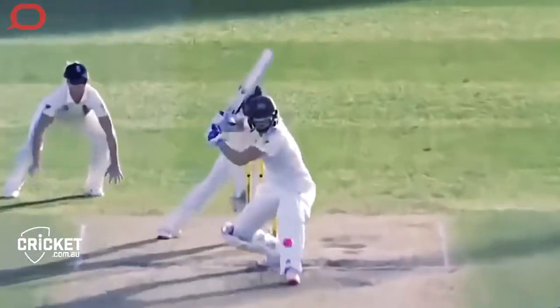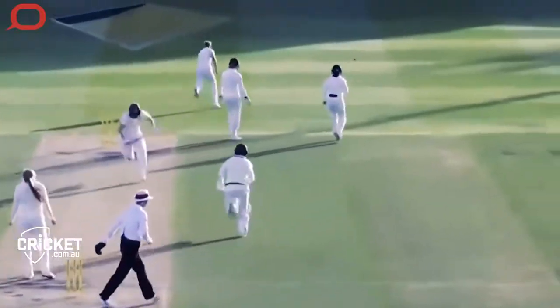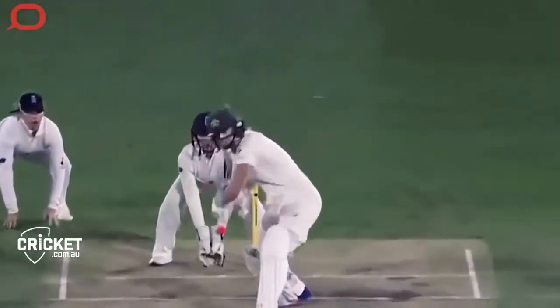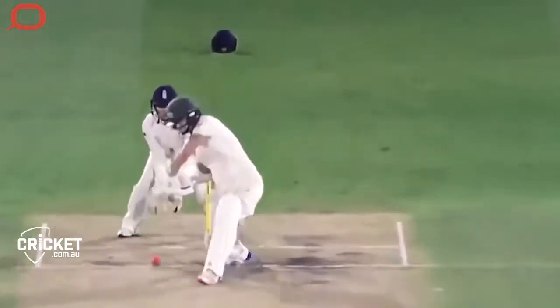Once they're better attuned and are able to understand the pitch surfaces and the layout of the game, often they start to play more expansively, and perhaps look to score at a faster run rate.